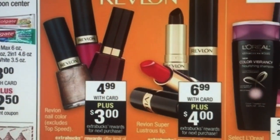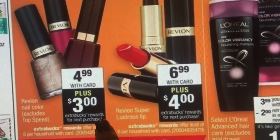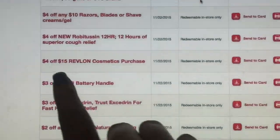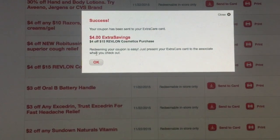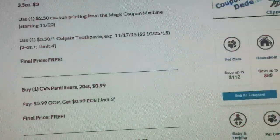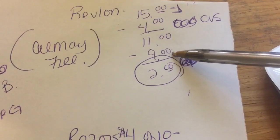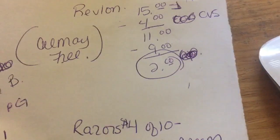The Revlon is $6.99 and you'll get $4 back, making it $2.99. Another one is $4.99 and you get $3 back, making it $1.99. But here's a deal: if you have a $4 off a $15 Revlon cosmetics purchase coupon, buy three of them which totals $15, use that $4 off CVS coupon bringing it to $11, then you get $9 in Extra Care Bucks — so $2 total after Extra Care Bucks.